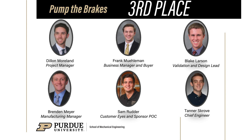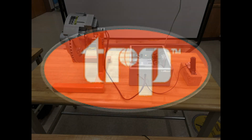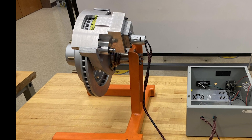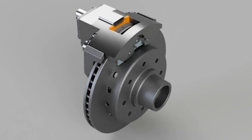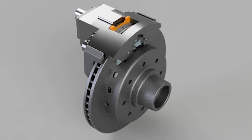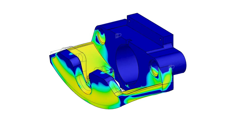Congratulations, team. These students worked on a project for manufacturer TRP International concerning the braking systems used on trailers. Rather than traditional hydraulic brakes, their solution is an electric disc brake that turns rotational motion into linear motion by using a power screw to move a piston into the brake pads, which is both cheaper and more reliable than current systems. Congratulations to team Pump the Brakes.